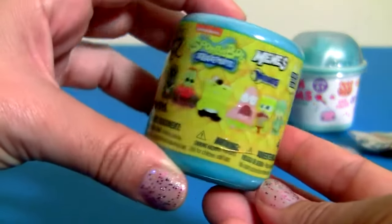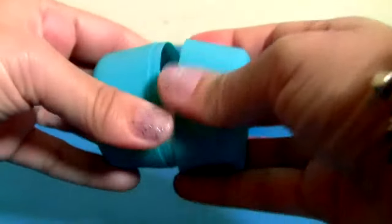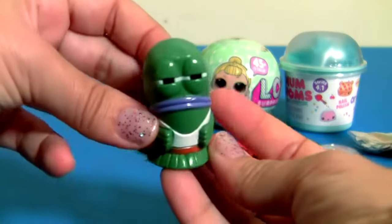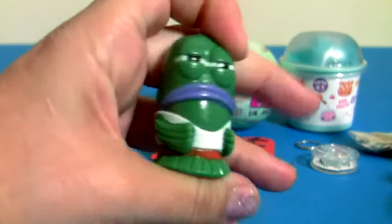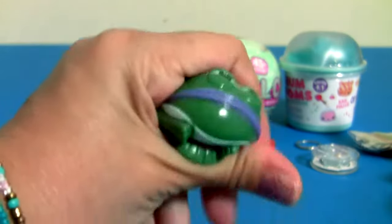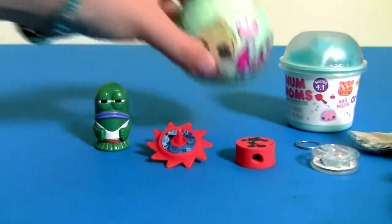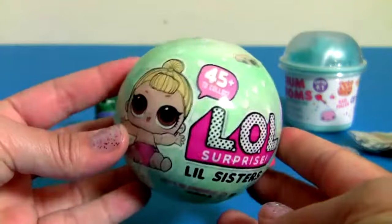SpongeBob! Blue capsule. This is just a Bikini Bottom fish. Aloha — will surprise little sisters!